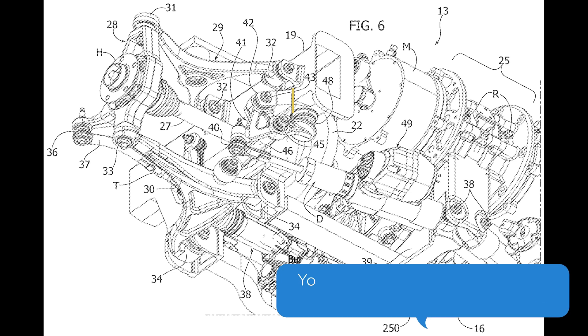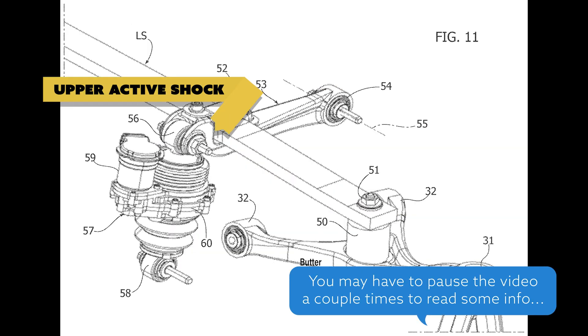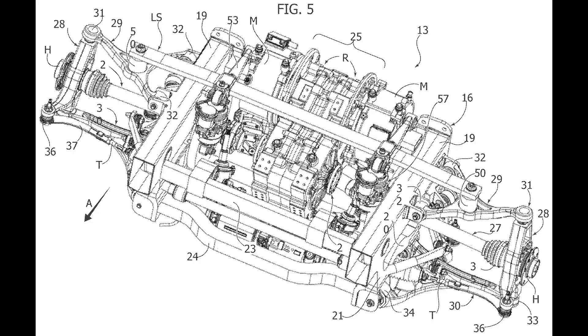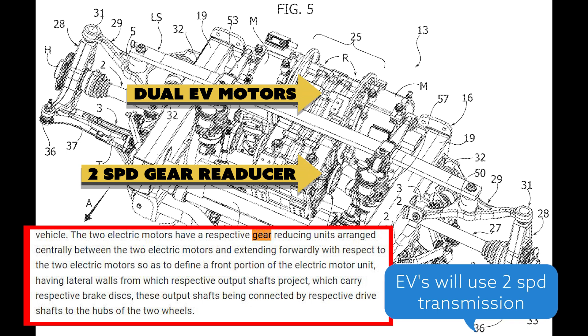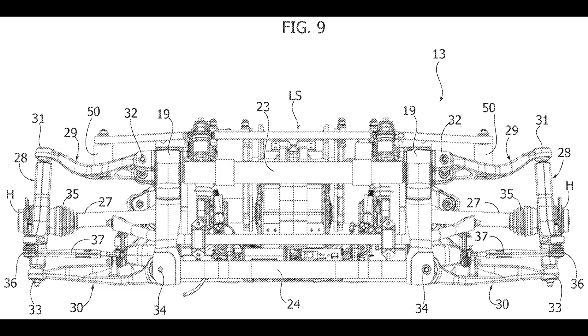I went through all 23 pages of these patents, but I'm not going to make you sit through 23 minutes of engineering details. These patents will also apply to multiple brands — Dodge, Jeep, Ram, Alfa Romeo, Maserati — pretty much all of the Stellantis brands can get this type of suspension. I'll start with the basic suspensions, because there are three different ones, and then ramp up to the F1 style that has all the new features.